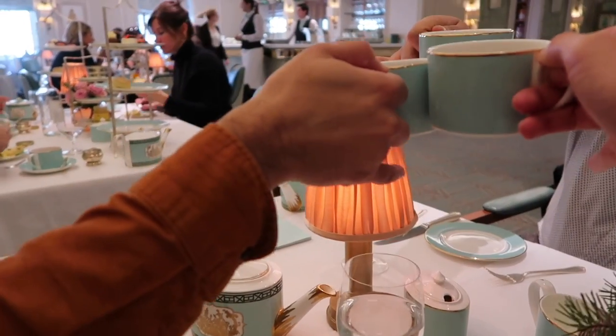Cheers guys! As always with afternoon tea, you've got to put your pinky up. My dad drinks his tea like that — feels rather posh, but it's got to be done.